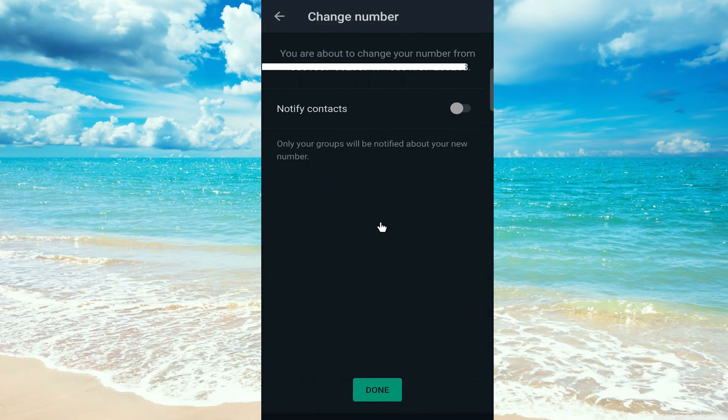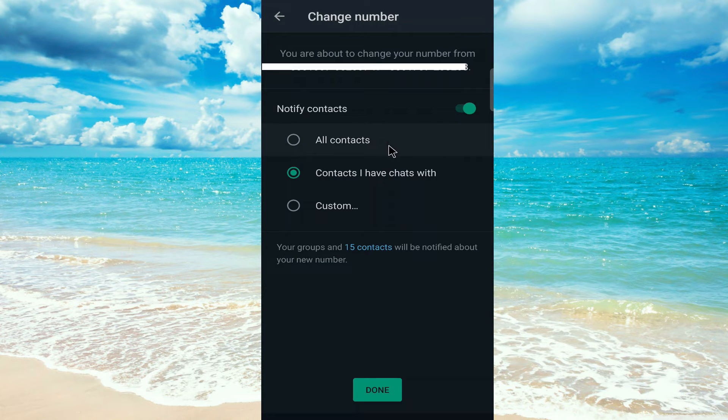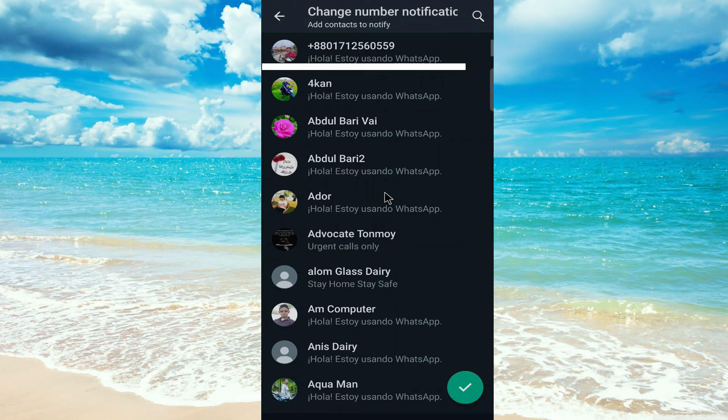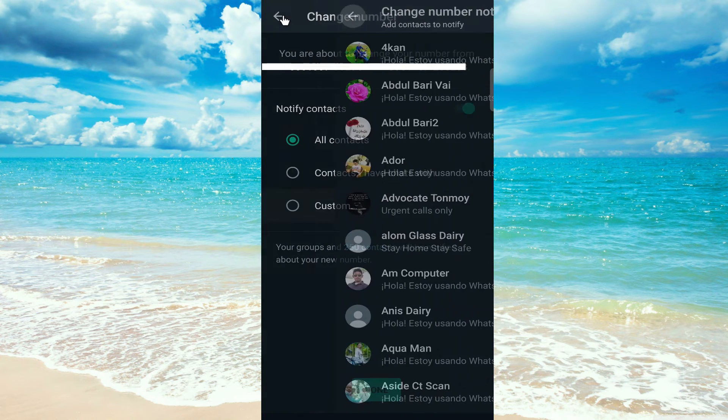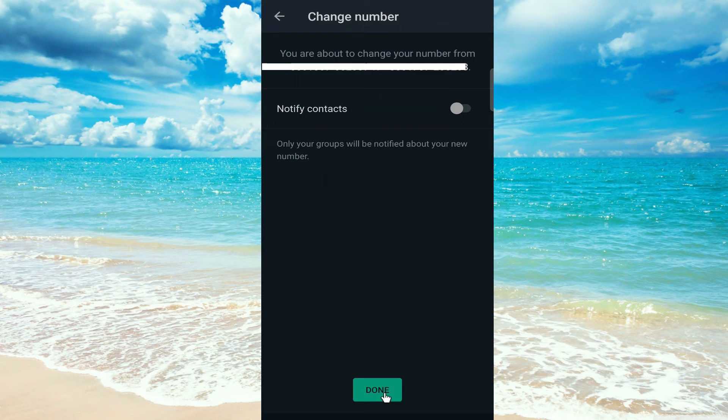If you want to notify contacts that you have chatted with, or notify all contacts, or just a few, you can choose the Custom option and select the persons you want to notify. If you don't want to notify anyone, just turn it off and click the button down here.